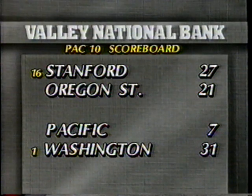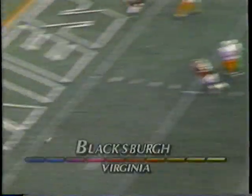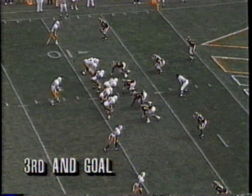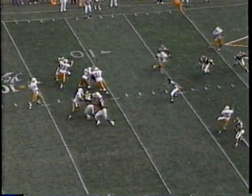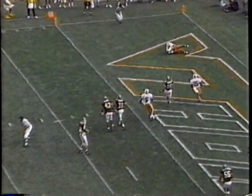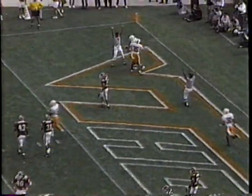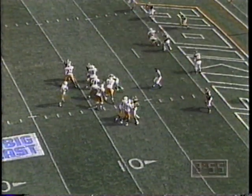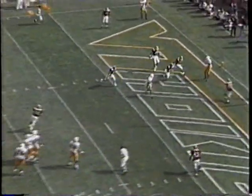So who's number one? Miami's going to lay claim to it with a relatively easy time in Blacksburg, Virginia, against unranked Virginia Tech. Gino Torretta made it 17-0 on that touchdown to Lamar Thomas, then finds his wide-open tight end Coleman Bell. Miami wins big, 43-23 over the Hokies of Virginia Tech.